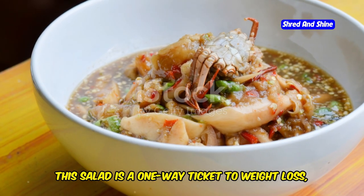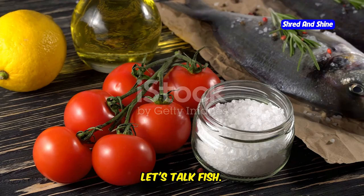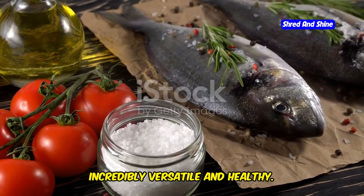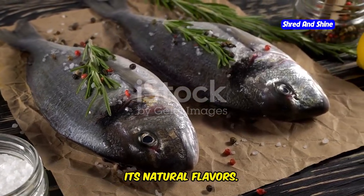This salad is a one-way ticket to weight loss, a happy heart, and a longer life. Now let's talk fish. Fish is not only delicious but also incredibly versatile and healthy. Whether you're a seasoned chef or a beginner in the kitchen, grilling fish is a fantastic way to enjoy its natural flavors.